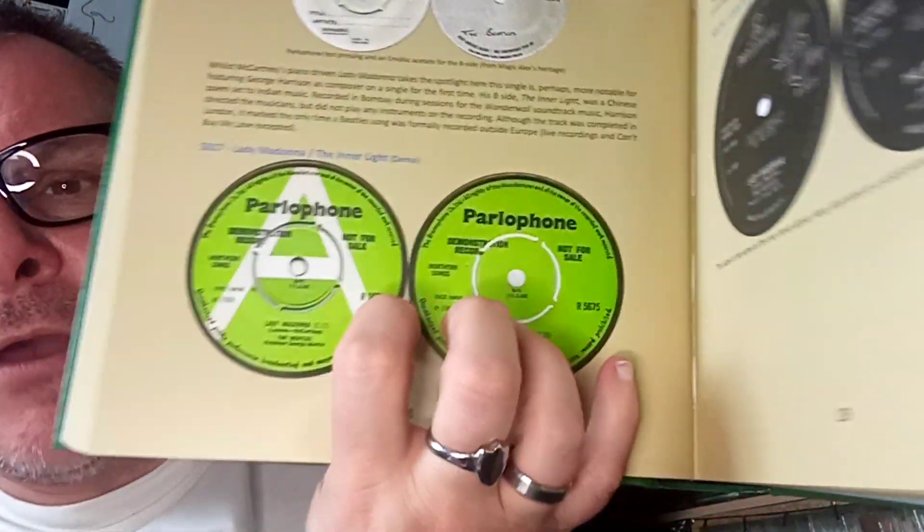'Lady Madonna' had a slightly different promo — it was white and green with a white A on it. I'm learning things and I'm only just flicking through this book. There's loads on 'Hey Jude' — every time I'm looking at this I'm seeing something different. There really is a hell of a lot on 'Hey Jude' — pages on 'Hey Jude.'